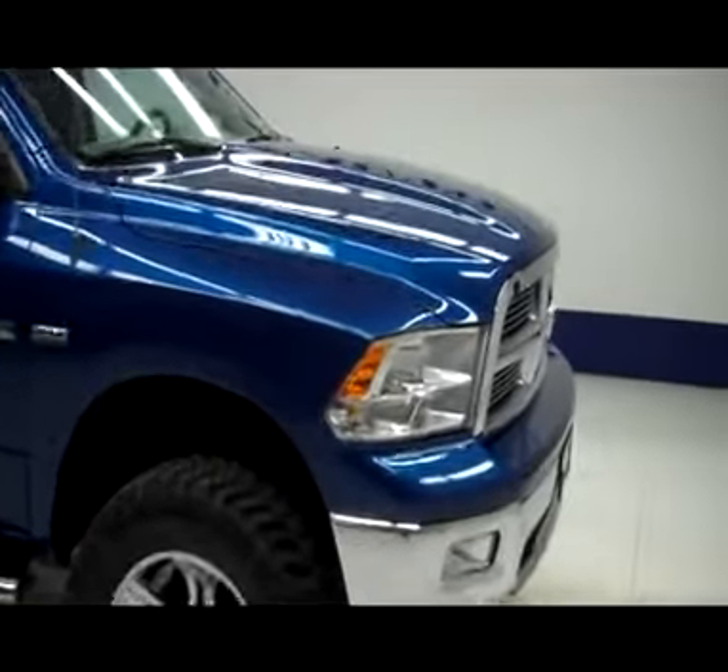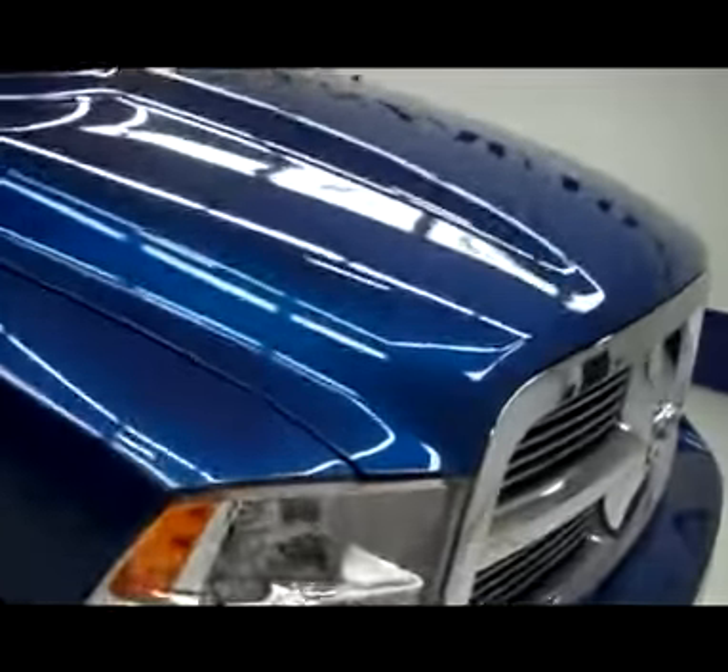This is stock number J4107, a 2010 Dodge Ram 1500 Bighorn.